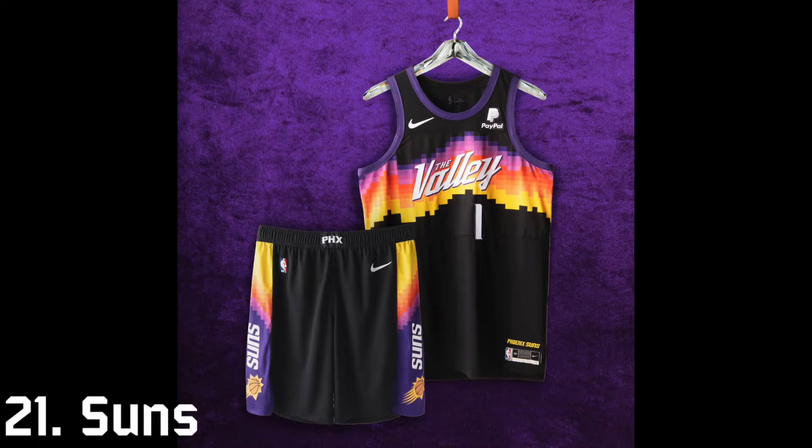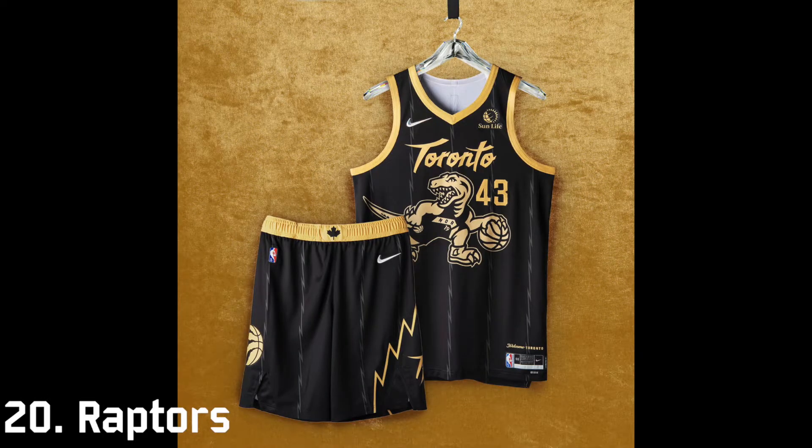Last season the Phoenix Suns sported the Valley uniforms in their trip to the NBA Finals. I actually don't hate them, but the fact that they didn't add something new marks them down, so they're pretty low at 21st. I'll never really understand the Raptors' obsession with black and gold — it was never in their original color scheme and their city edition uniforms in the past couple years have all been the same structure, so that marks them at 20th.